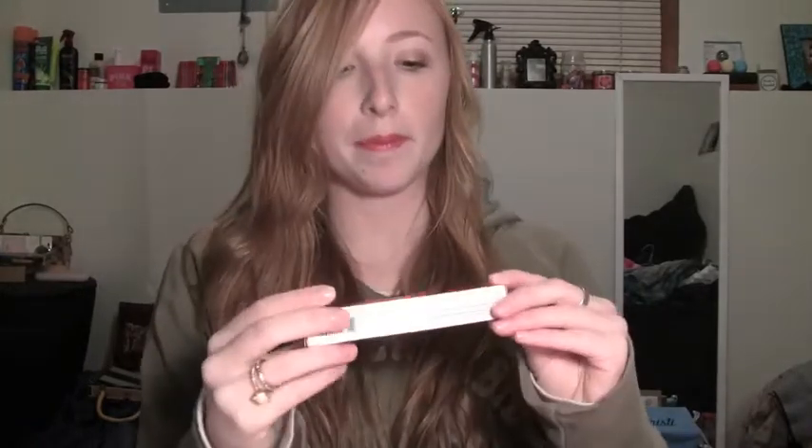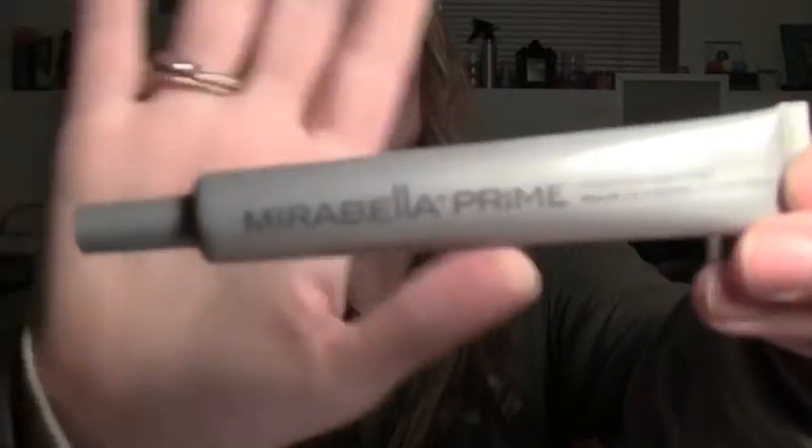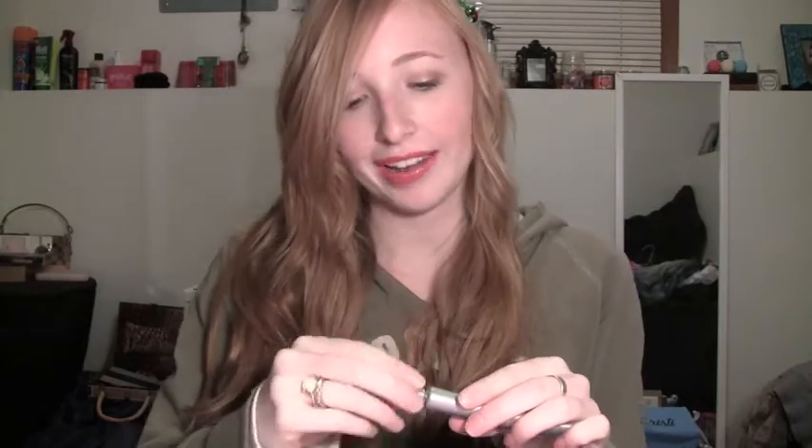So the next thing in my bag is Mirabella Prime. The Mirabella Prime comes in a tube like this. It says for face and eyes, so that's pretty cool — it's a multi-functional priming tool. Oh my goodness. Is it supposed to be like that? It's all wet and oily. You guys see that on my fingers? I tried to wipe off my fingers and they still feel all oily. I don't know if this product is supposed to be like that. I'll have to try it sometime, but that definitely worries me because I would not want a really oily primer.